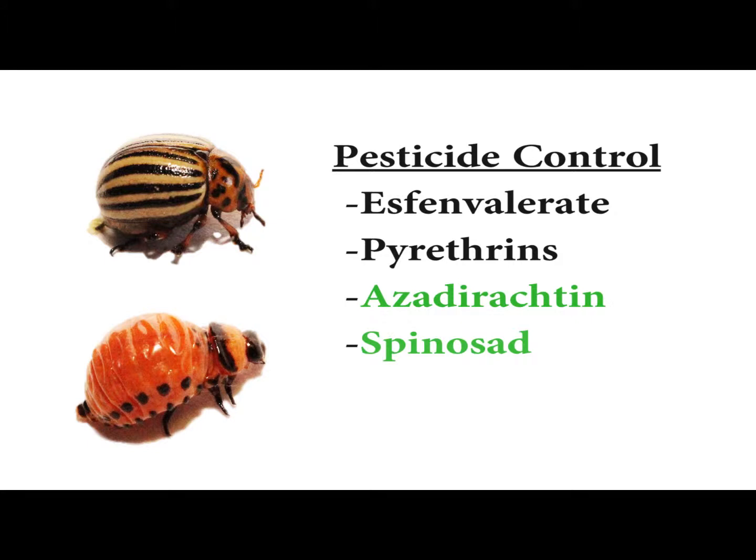The latter two have been found to attack the potato beetles without attacking the potato beetle's natural predators in the process, whereas the first two attack the natural predators of the potato beetle as well as the potato beetle itself. Because many potato beetle populations have become resistant to some pesticides, if a certain pesticide is not being effective against them, you should look for another pesticide with a different active ingredient. Many pesticides are also more effective against the larva form of the insect as opposed to the adult form.